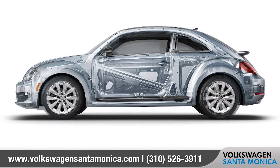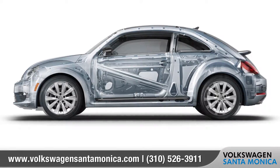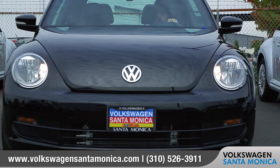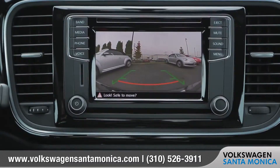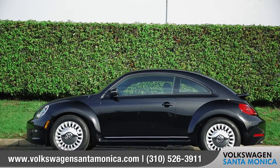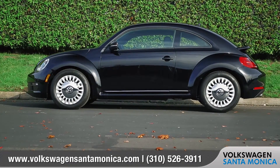Volkswagen always takes your safety seriously. The Beetle comes with numerous advanced airbags, and the convenient rear-view camera system gives you a better view of all the obstacles and also the space that's behind you. A sleek twist on an iconic shape.